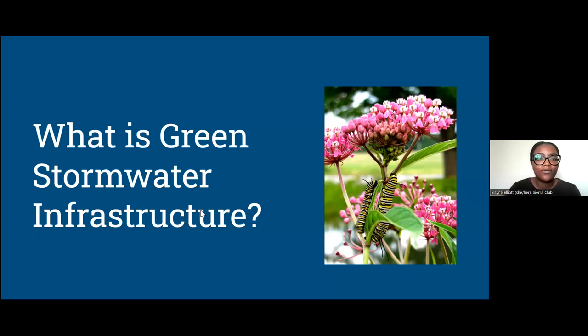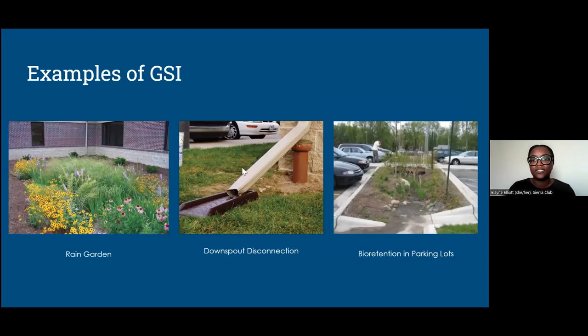When we talk about green stormwater infrastructure, we're talking about ways that we can use nature to manage stormwater. That's particularly important in Detroit, where we have a lot of impervious surface and a combined sewage overflow system. As much water as we can capture from those impervious surfaces and use nature to help that water infiltrate back into our groundwater system, the better. An example is a simple downspout disconnection — if your downspout isn't running into the pipe along the side of your house, you have GSI at home.